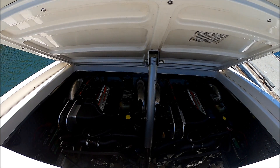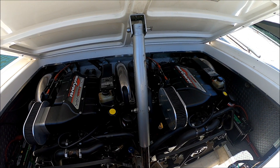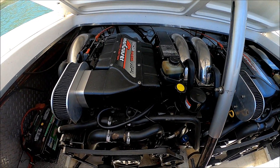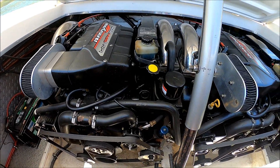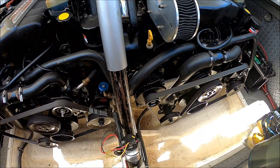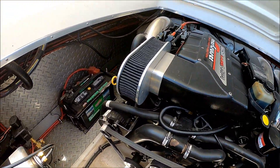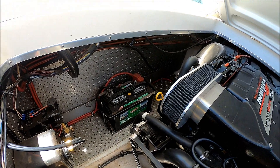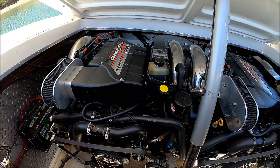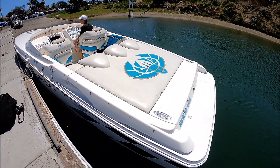Here we have our twin MercCruiser 502 MPI Mags, recently rebuilt, with about 10 engine hours on there. They're nice, neat, clean, bilges dry. We've got some good space, new batteries in there also, stainless steel risers on there — good to go. We're going to fire up those 502s just to hear.